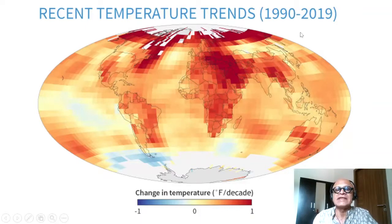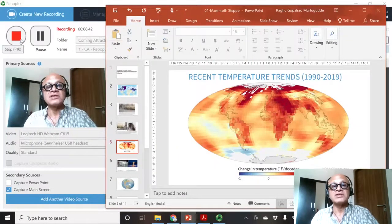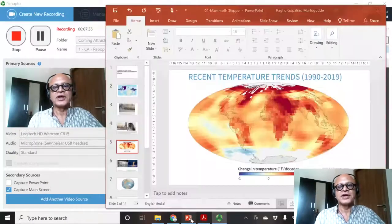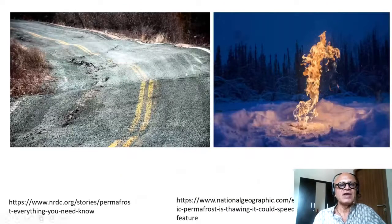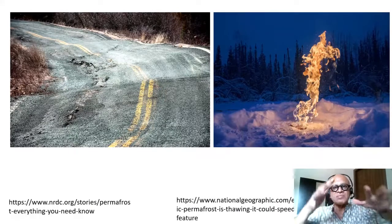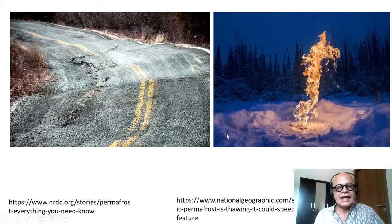This data runs up to 2019, though we know that 2020 — despite COVID lockdown-reduced emissions — ended up being one of the warmest years on record. That's the polar amplification that can hasten permafrost thawing. When permafrost thaws, you can see houses in parts of Alaska that have sunken, with people sitting in distorted houses. These thawed areas also release methane through holes that form, which you can see burning off.